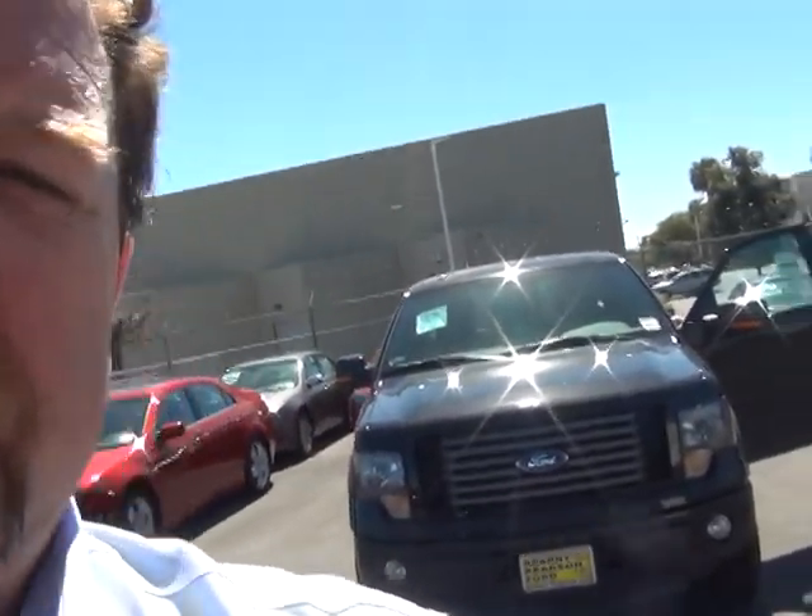So once again, my name is Brian Yockey from Kearney Pearson Ford and Kia. I invite you to come in and let's take this one for a spin.